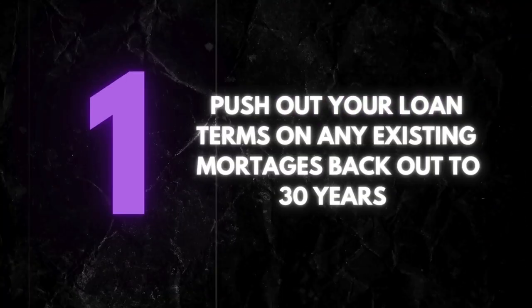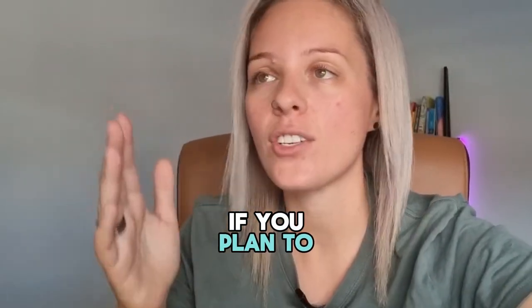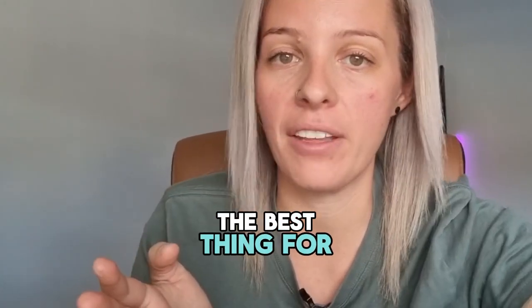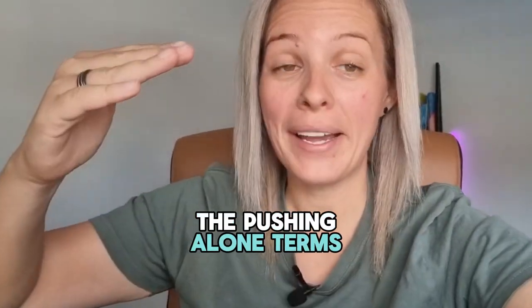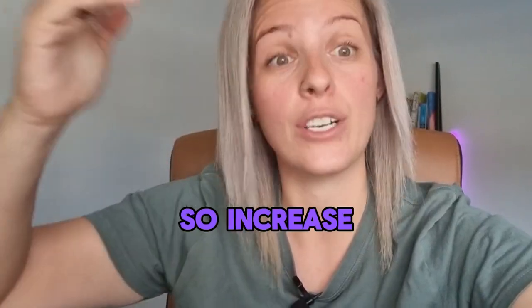Number one is push out your loan terms on any existing mortgages back out to 30 years. This is only for active investors. If you plan to just own one home and pay it off, then that's probably not the best thing for you to do. But pushing your loan terms back out to 30 years will reduce your repayments, which can also help increase your borrowing capacity.